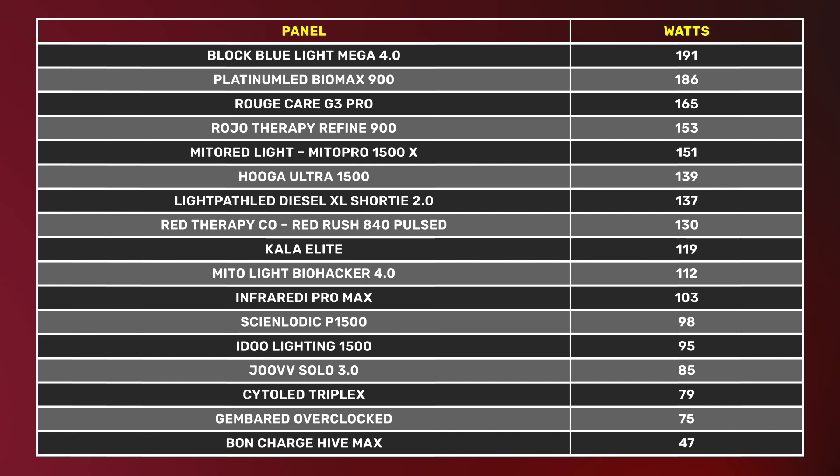Block Blue Light comes in at 191 watts and the BioMax is very close at 186 watts — by far the two most powerful panels. Then you're down to Rouge Care at 165, Royo Therapy at 150, closely followed by Mito Red Light at 151. There's still plenty of panels above 100 watts, all the way down to Gimbal Rate at 75 and Bond Charge at 47.